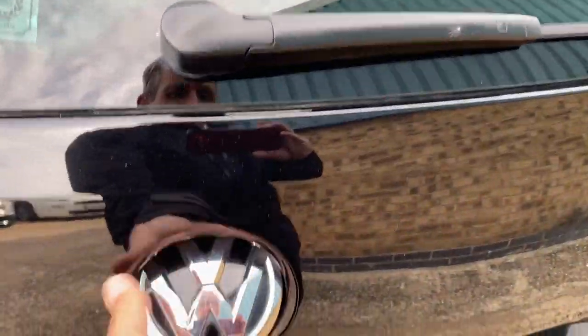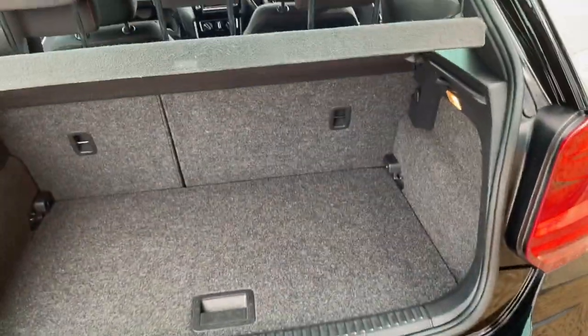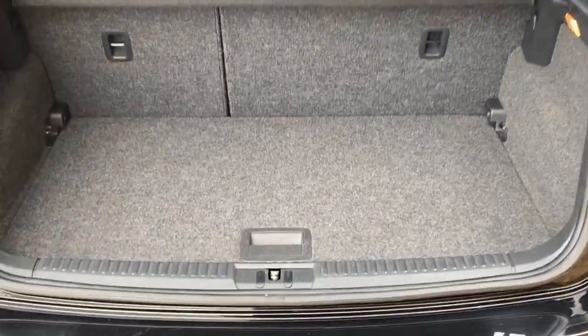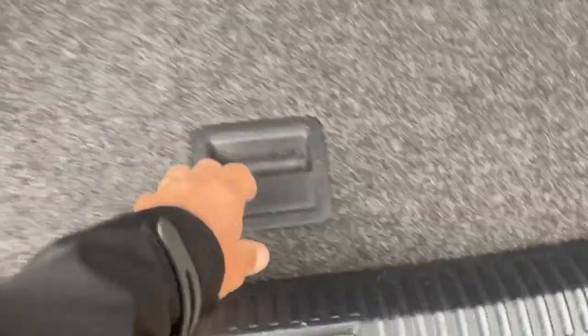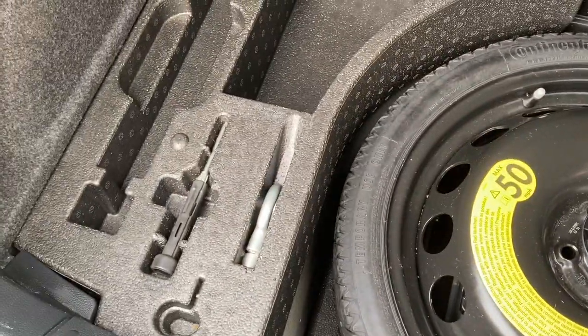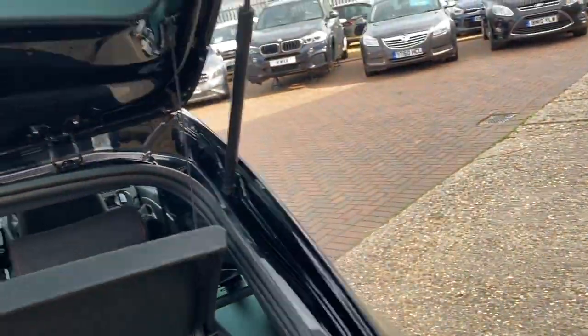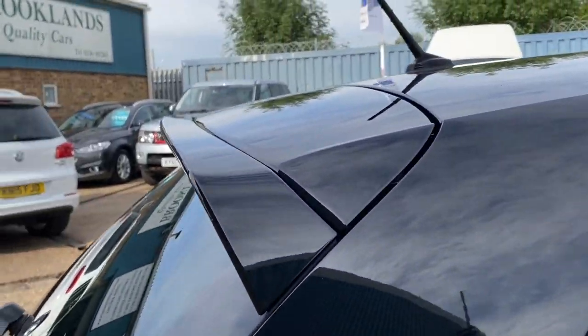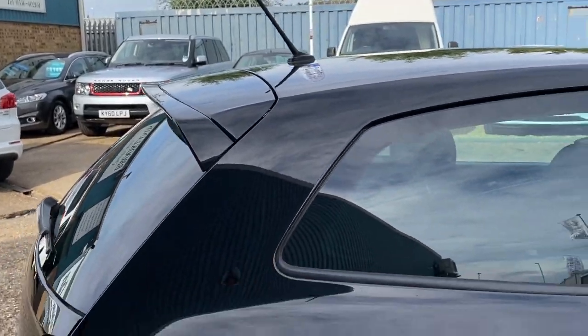The VW badge becomes the handle to lift the tailgate. We've got the parcel shelf, 60-40 split rear folding seats, and underneath here we do get a spare wheel with all the tools. The boot spoiler really does set the car off nicely.